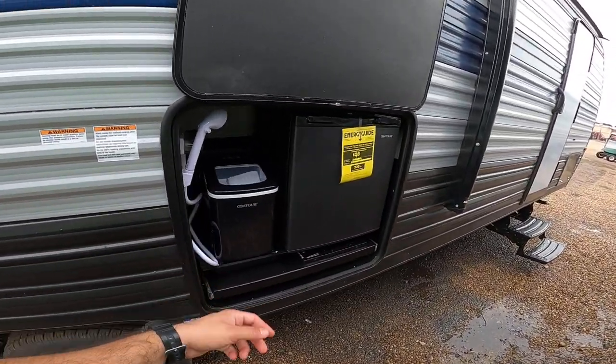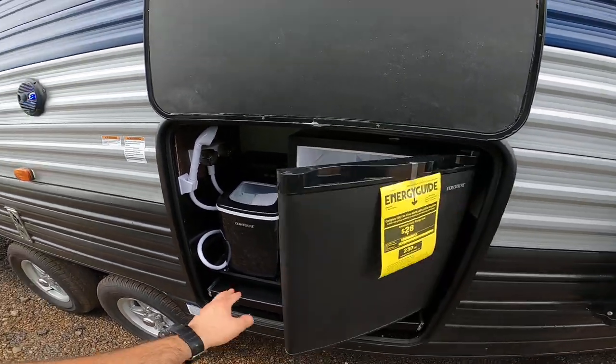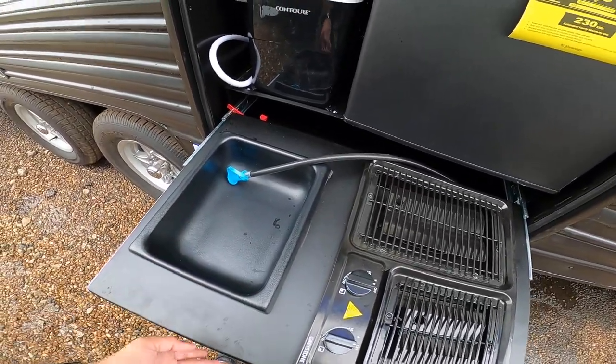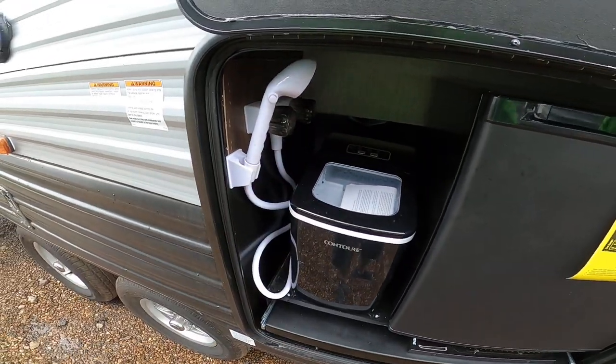A really great feature of course is the outdoor kitchen. This is a 1.6 cubic foot fridge that runs only on main power. You also have a two burner cooktop that works off propane, a removable sink, an ice maker, and a hot and cold shower.